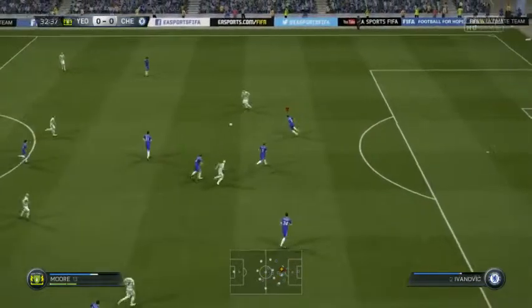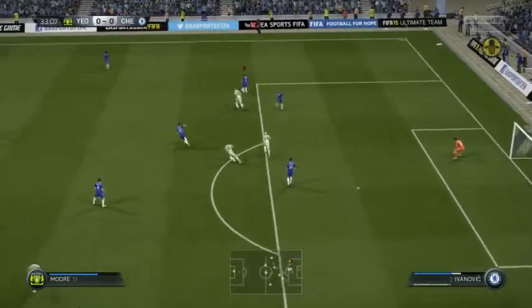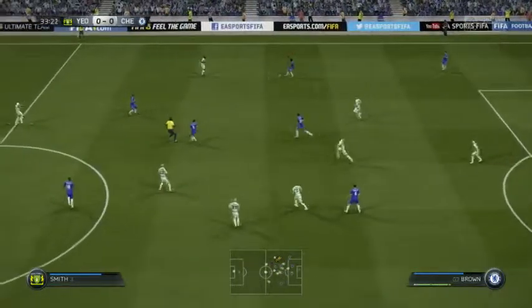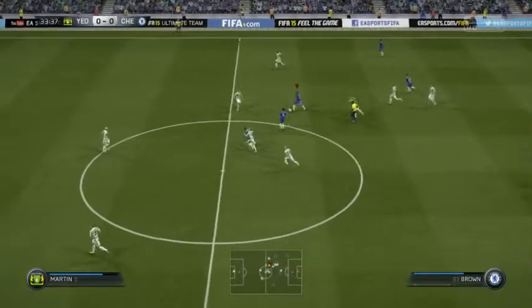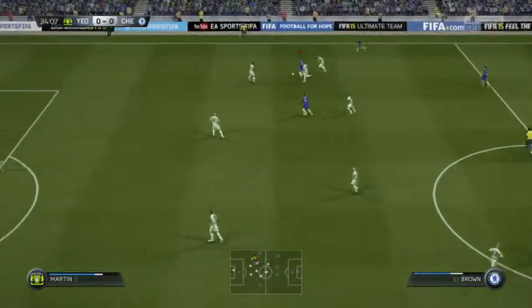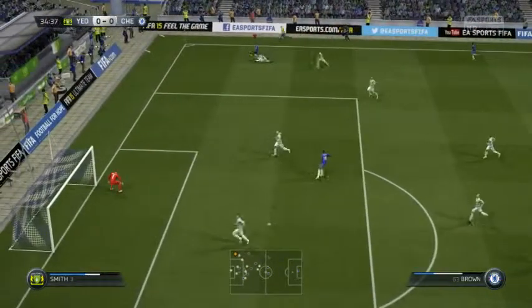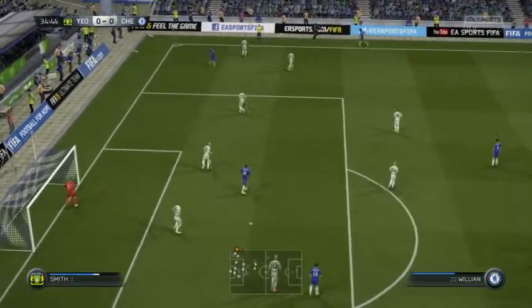It's looking good, this move — nicely done to keep on his feet, to not just go to ground and hope he might get a free kick. And it's gone out for a throw.